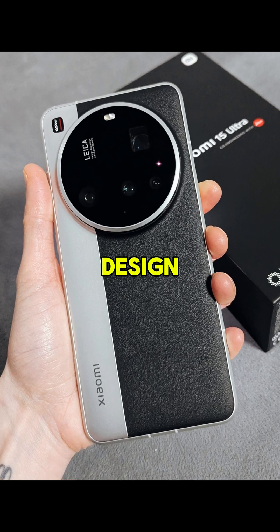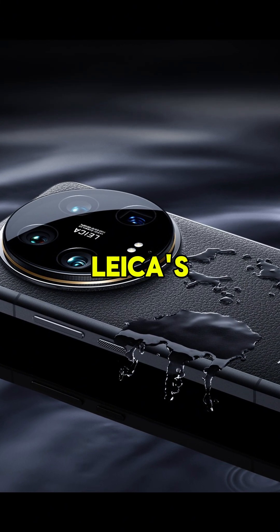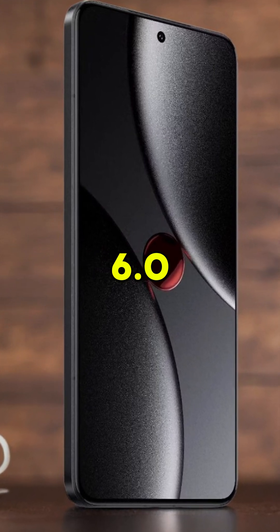All of this comes in a premium design with an aluminum structure, IP68 protection against water and dust, and a look inspired by Leica's classic cameras. It also features stereo speakers with Dolby Atmos, NFC, Wi-Fi 7, and Bluetooth 6.0.